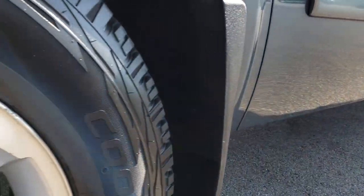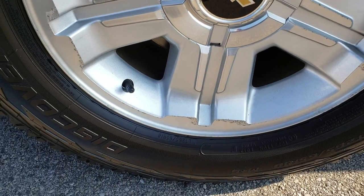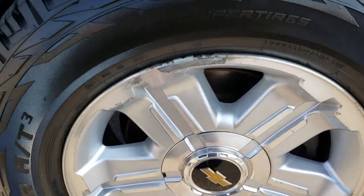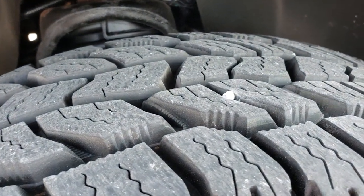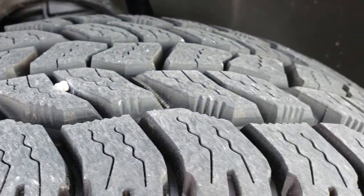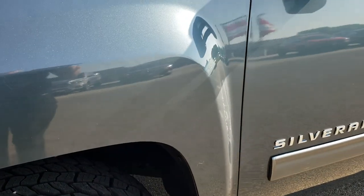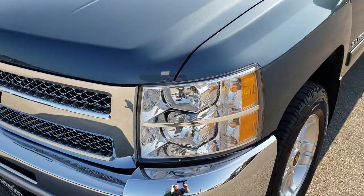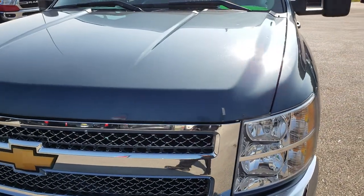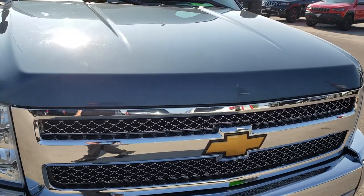Very clean down this side of the vehicle. It comes with the Z71 18-inch rims and these are brand new Cooper Discoverer AT265/65R18 tires. We put these on during our safety inspection, so they are brand new all the way around. I think blue granite was one of the best colors that GM made. If you are a GMC fan, they call this color Stealth Grey.